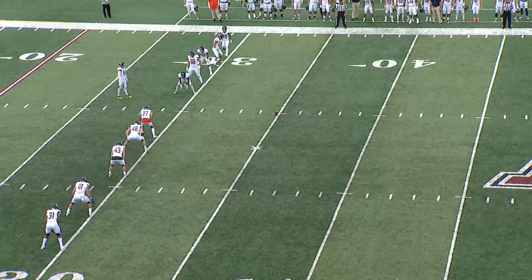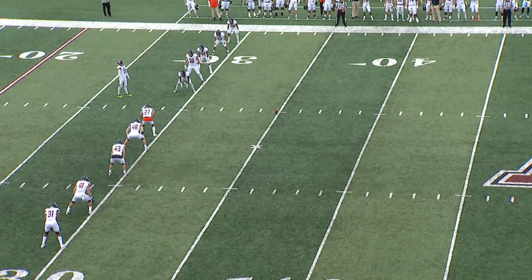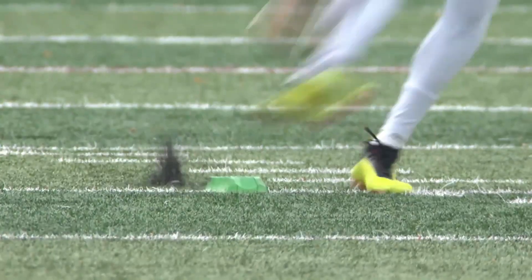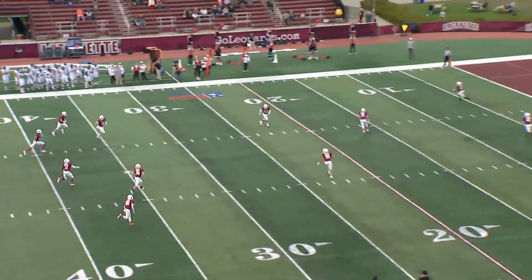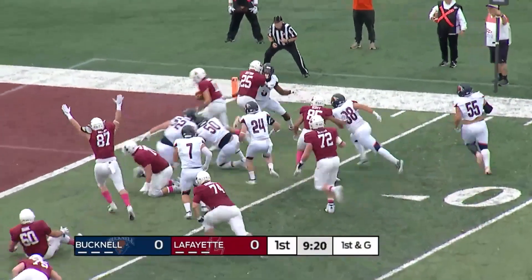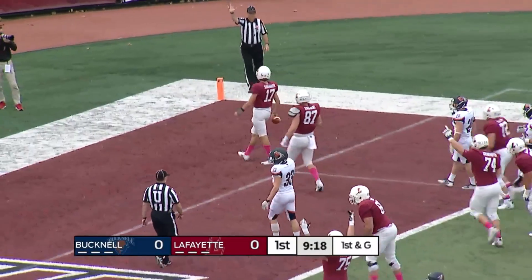Here comes the opening kick. Ethan Torres with the Bison in all white and the Leopards in maroon top, white helmets, white pants. Bucknell will boot this left to right. Ethan Torres will get this one underway — it'll be a keeper for Shoemaker. He'll get hit at the five, break the tackle at the three, and he'll score a touchdown.